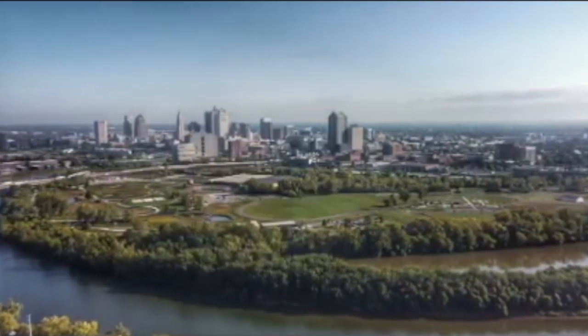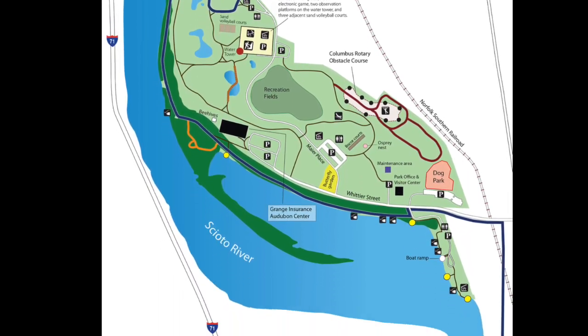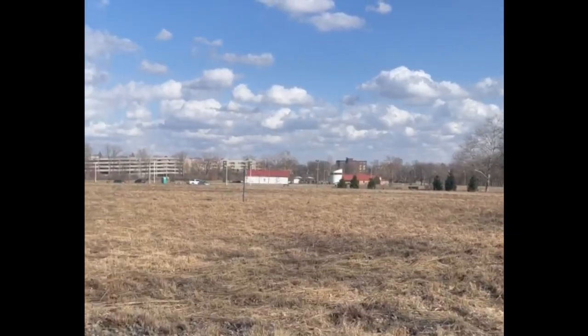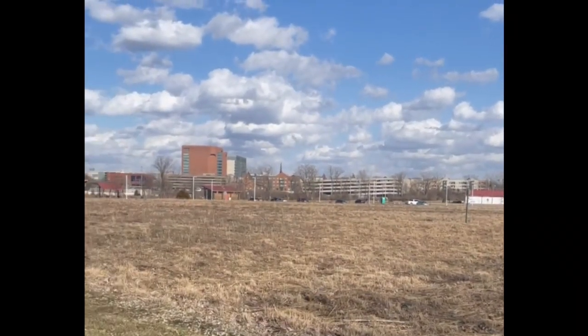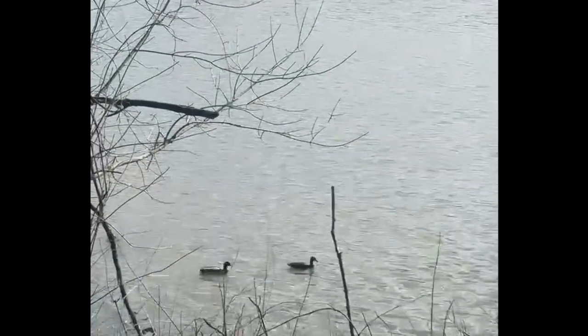Included in this plan was the area of the Whittier Peninsula. Audubon Ohio, the City of Columbus, and Franklin County Metro Parks all agreed to collaborate in order to restore the Whittier Peninsula. In order to restore the park and ensure its success, a logic model was needed to serve as a guide for the process.